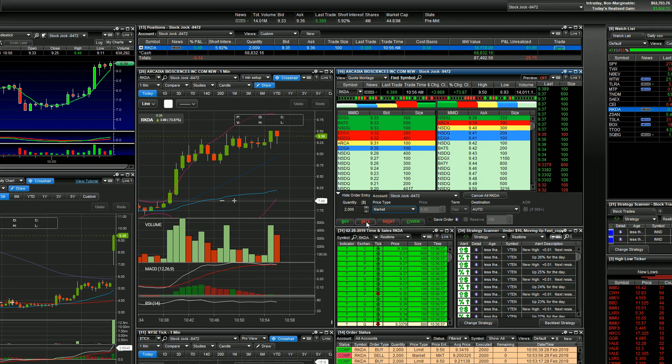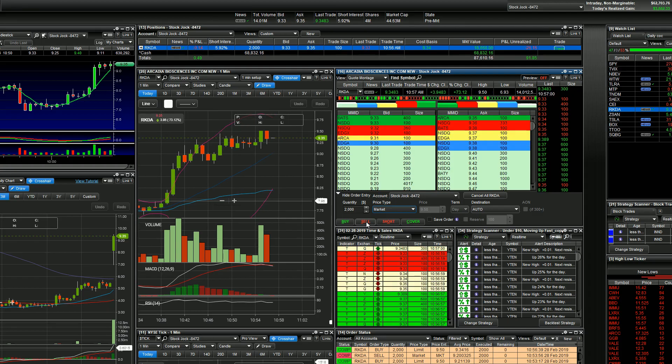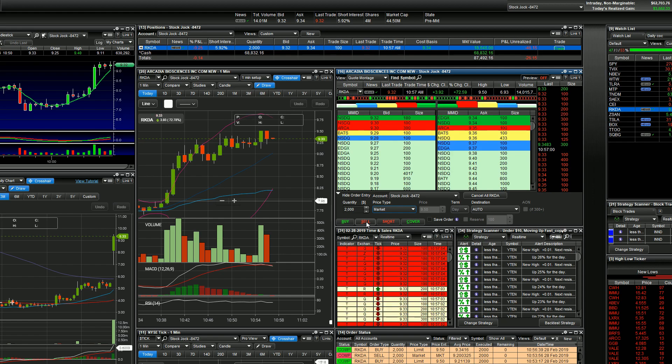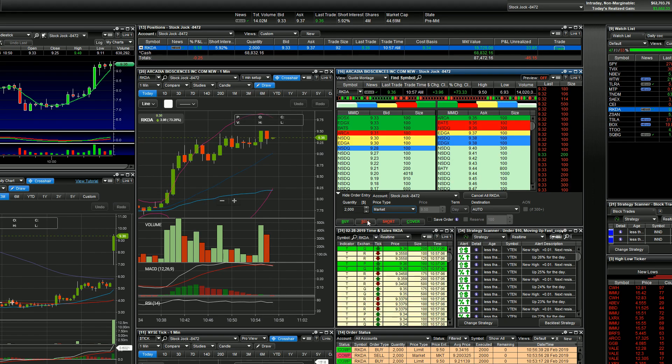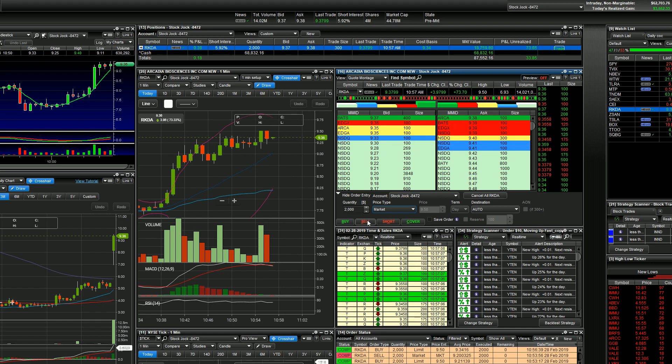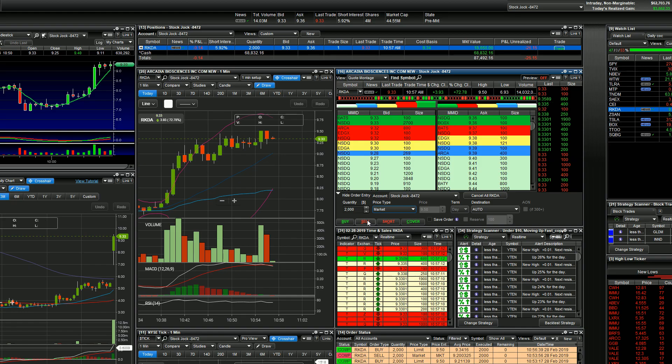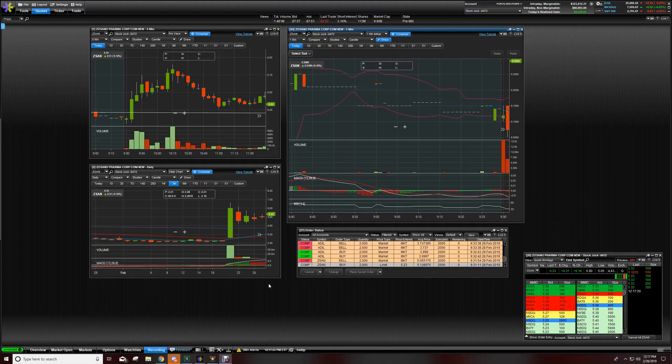What's going on everybody, Stock Jock here. Up three thousand five hundred fifty-two dollars in the first hour of trading. Gave a little bit back and currently got a long position in Tesla, but yeah, everything's going good. Let's get into the trades.